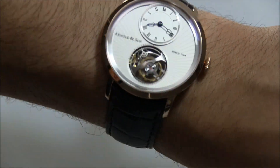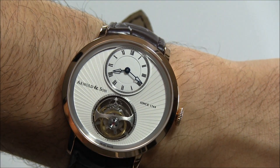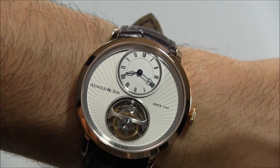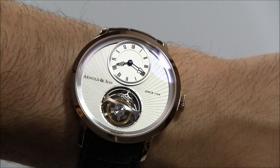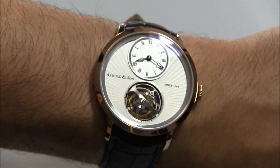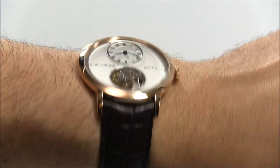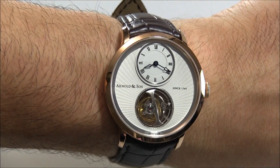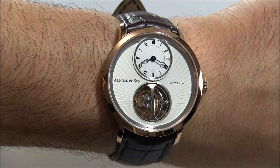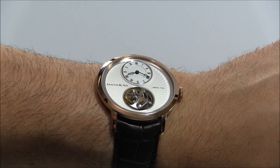Another thing they did was use a slightly more normal-sized balance wheel. Sometimes tourbillons try to have larger balance wheels, giving you this larger cage — it looks really fantastic. The case itself is 42 millimeters wide, which is a good size for a dress watch. It comes in 18 karat rose gold, which is this version, as well as a Palladium model.